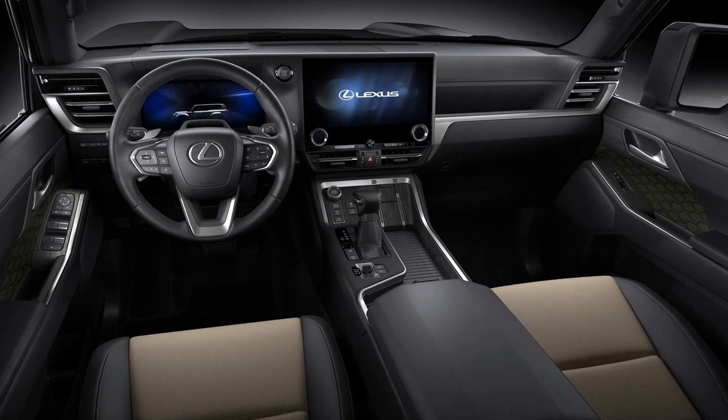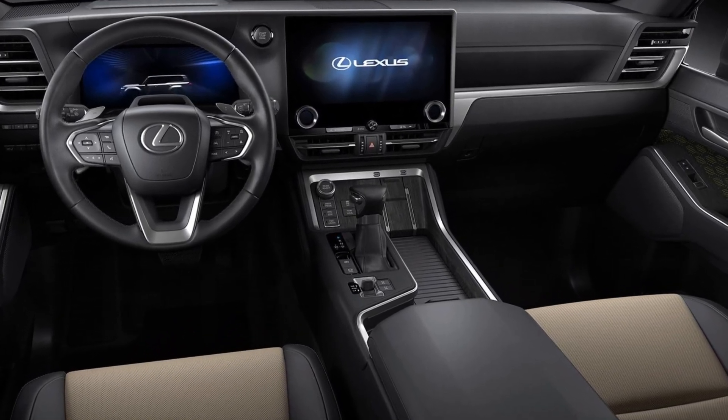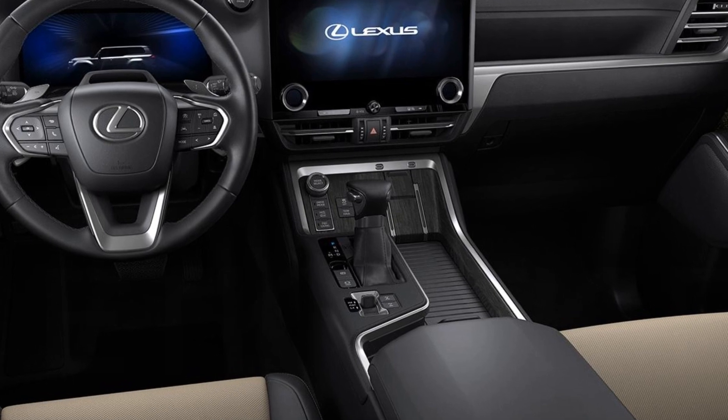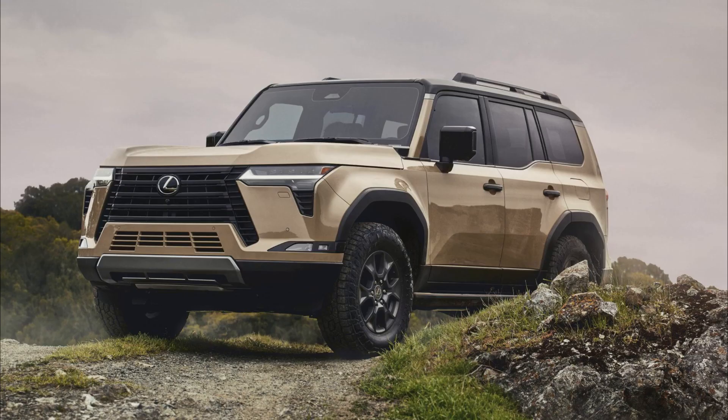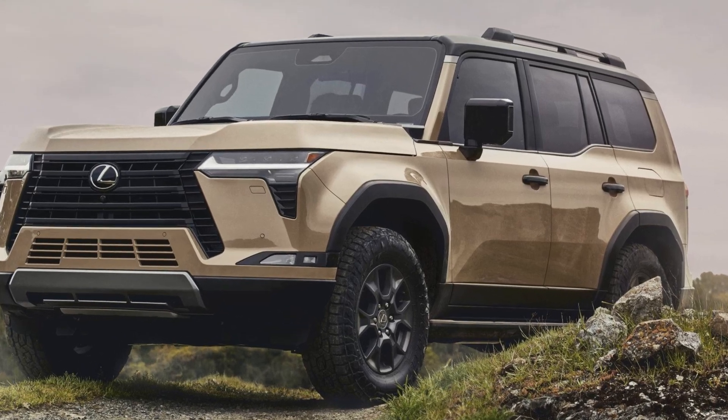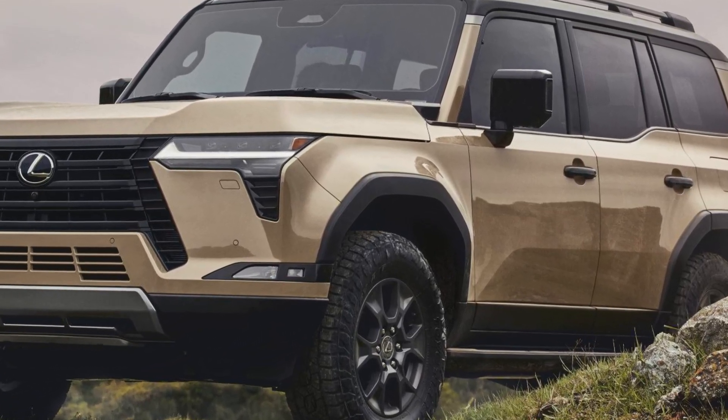Say hello to the new Lexus GX. With twin-turbo V6 power, a luxurious interior, and a full suite of off-road technology, it hasn't been locked in for Australia just yet, but car experts expect it will make the journey down under.